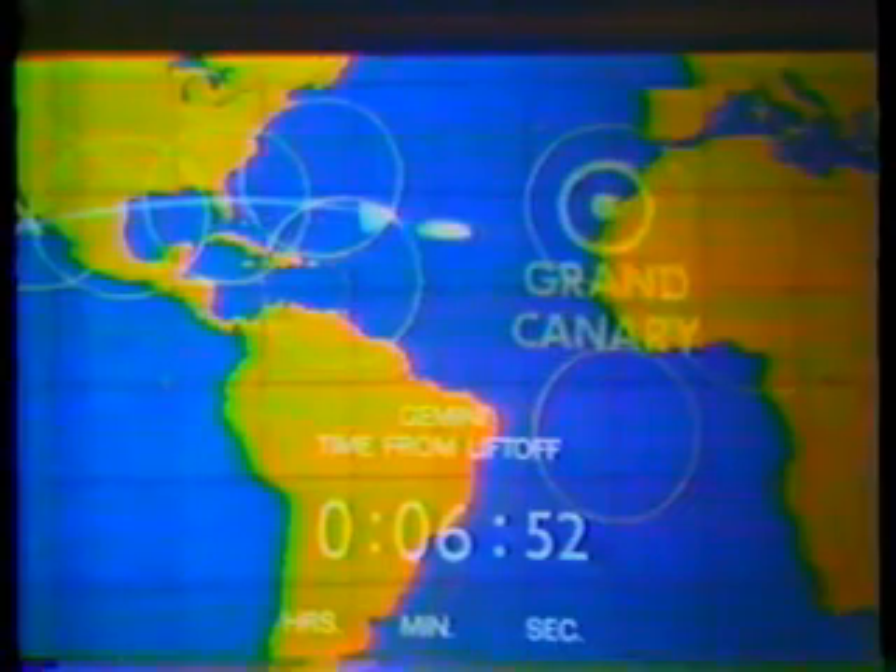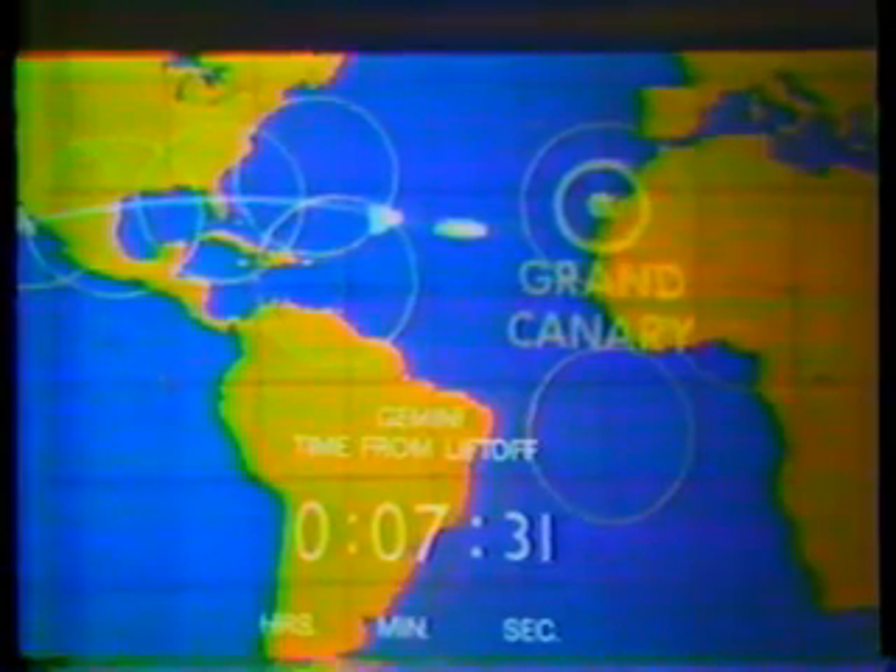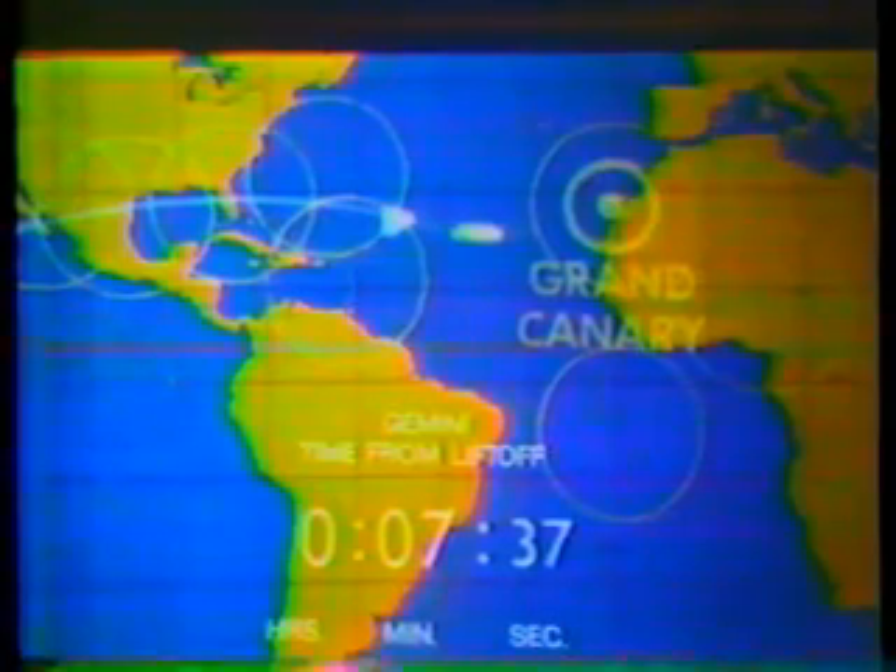It looks good so far, but we have not had that second stage jettison announcement. The indication from our flight dynamics officer is that Tom Stafford is thrusting aboard Gemini 9. Obviously things are going well — if he's thrusting to make minor corrections, as would be planned to get into his precise orbit, these are very minor changes. The thrust has now been turned off. Flight dynamics says he looks real good. We are seven minutes, 37 seconds into the flight.